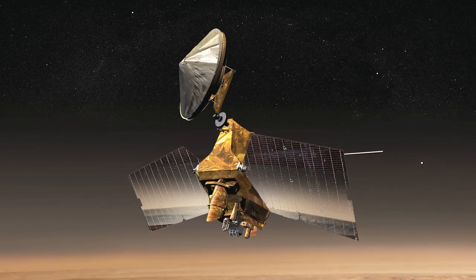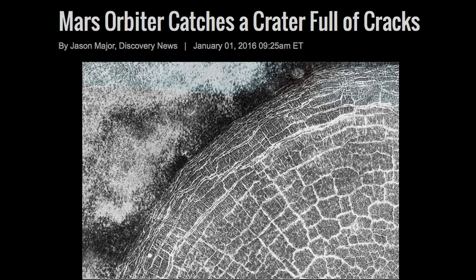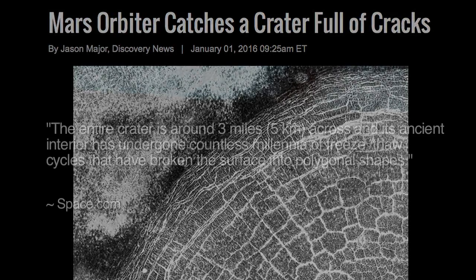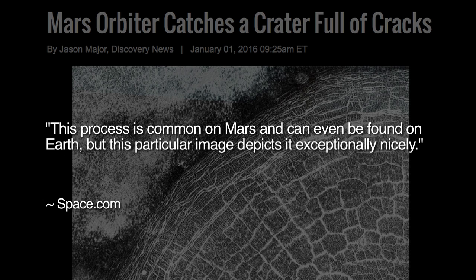The HiRISE camera aboard NASA's Mars Reconnaissance Orbiter has captured an intriguing image of polygonal patterns within a crater at the Martian North Pole. A Space.com report states that the entire crater is around three miles across, and its ancient interior has undergone countless millennia of freeze-thaw cycles that have broken the surface into polygonal shapes. This process is common on Mars and can even be found on Earth, and this particular image depicts it exceptionally nicely.